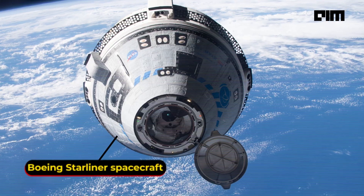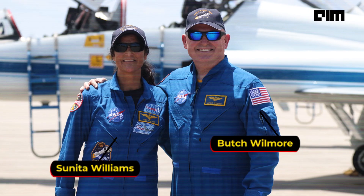Let's talk about what's going on with the Boeing Starliner spacecraft. Back in early June 2024, NASA astronauts Butch Wilmore and Sunita Williams hopped on board the Starliner to head into the International Space Station for a week-long stay. This was the big test for the Starliner's capability, but things haven't exactly gone as planned.